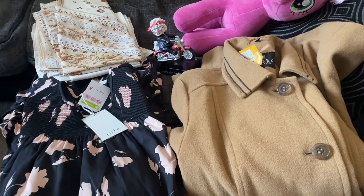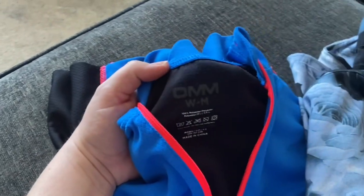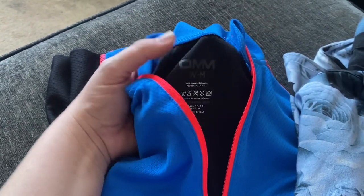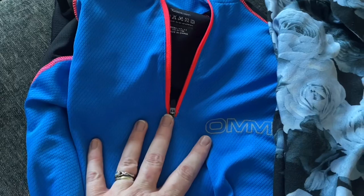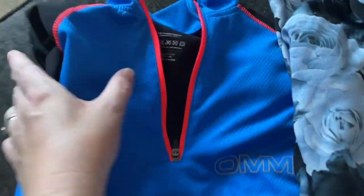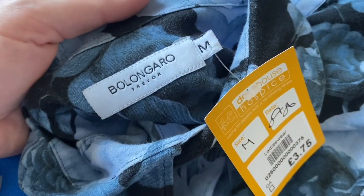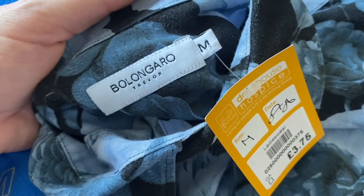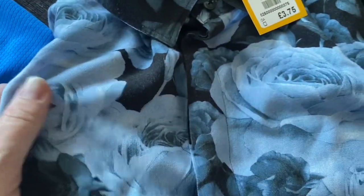Back home with a bit of peace to show you what I picked up yesterday. This is actually one of Rob's picks - he picked it up and realised it was women's when we got home. It's an OMM cycling top - I think these are worth about £15, we paid £4.50, so we should be okay with that. This is a new brand for me, though Rob has picked it up in men's before.